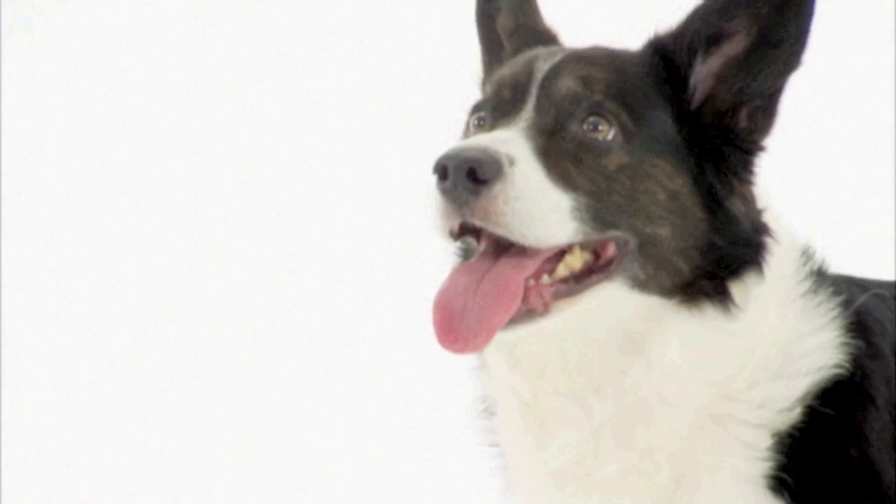Some people have called this dog the yard-long dog because it measures approximately a yard from the nose to the tip of its long bushy tail.